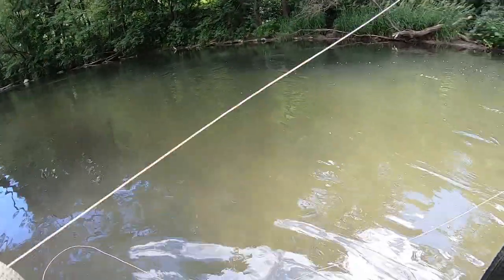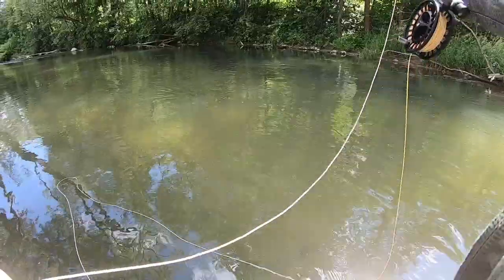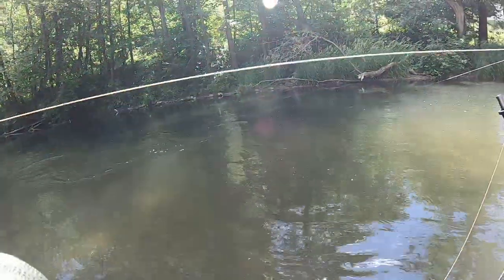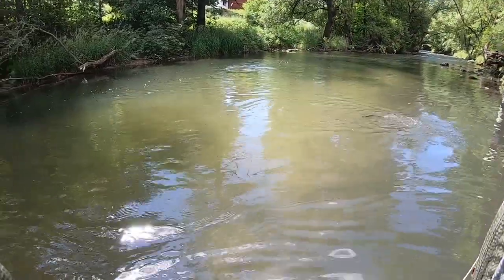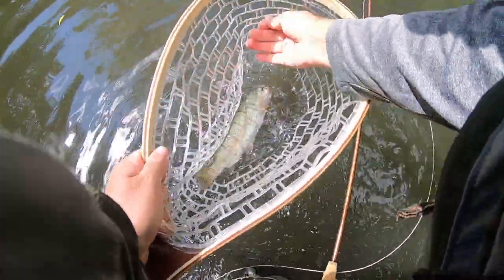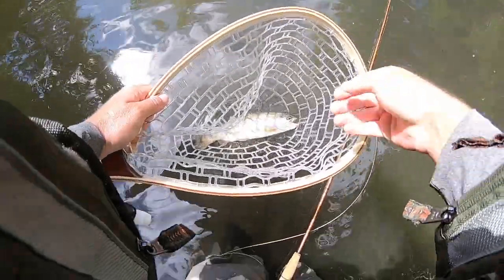That was the first one — he kind of took it in the mouth. He saw me. A little rainbow! That was about 10 almost-takes from these fish in here. We got this nice little rainbow — first one!